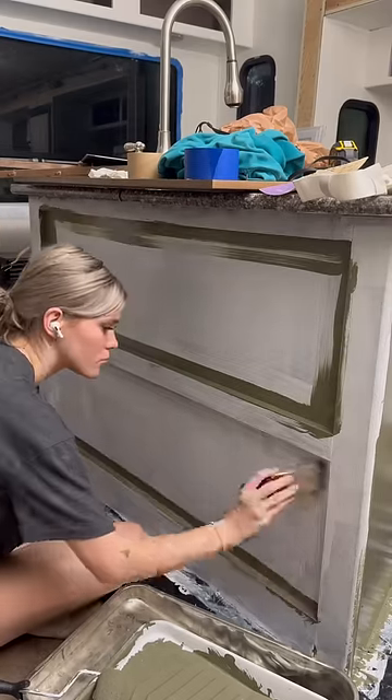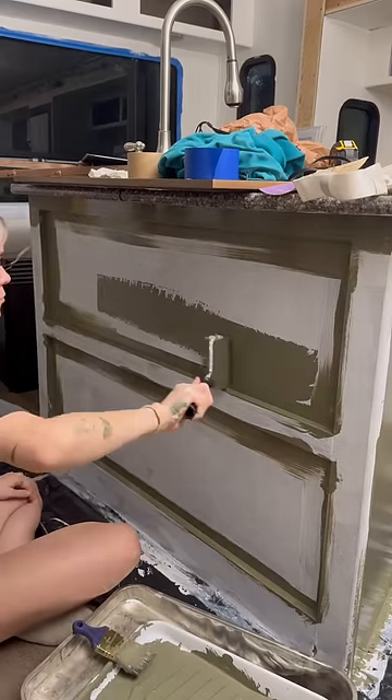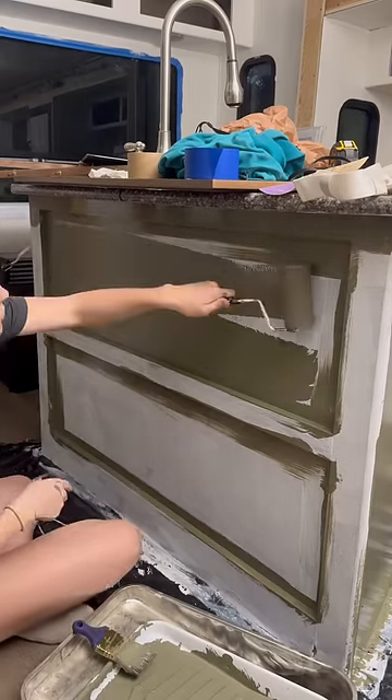For weeks, every time we would come in here, we would just find more bad news and soft spots. So finally being able to lay all the flooring and paint and pick out colors has been so much fun.